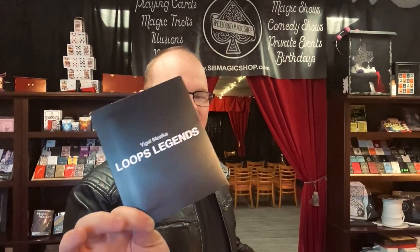Hey, what's up everybody? Travis Nye here. Today we are talking about Loops Legends by Yagel Masika.